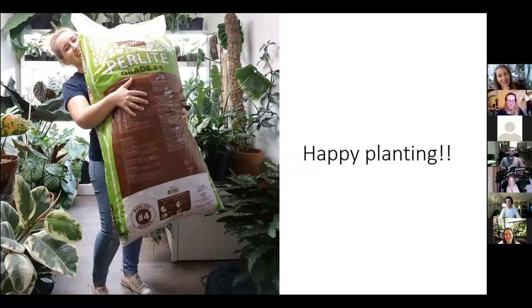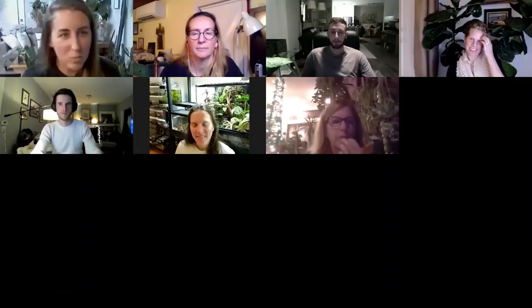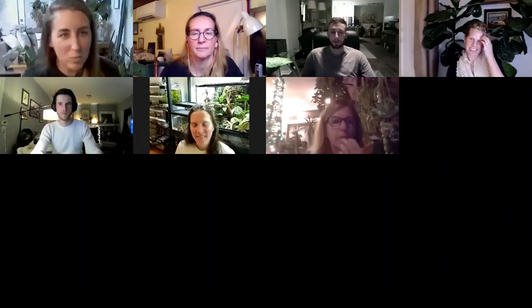That's all I have for potting mixes. Go out and grab yourself a big bag of perlite — I was able to find one that was basically human-sized. If you have any questions, feel free to ask. I'm now going to give Suzanne permission because she is the woman who knows about bugs.